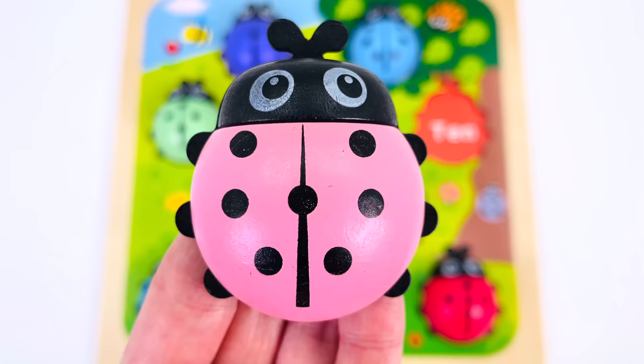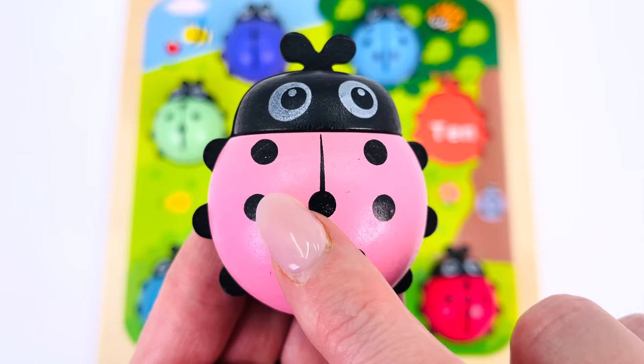We found another ladybug — this time a pink one! Can you help me count the dots? There's one, two, three, four, five, six, and seven.